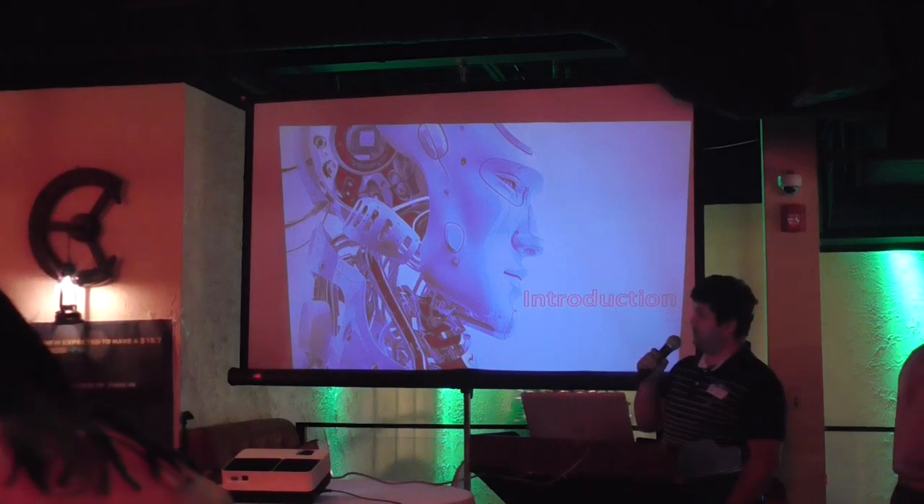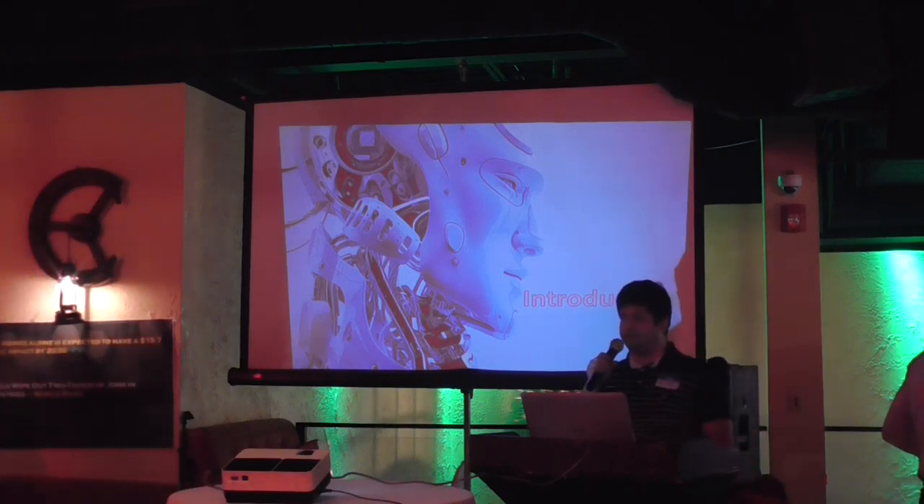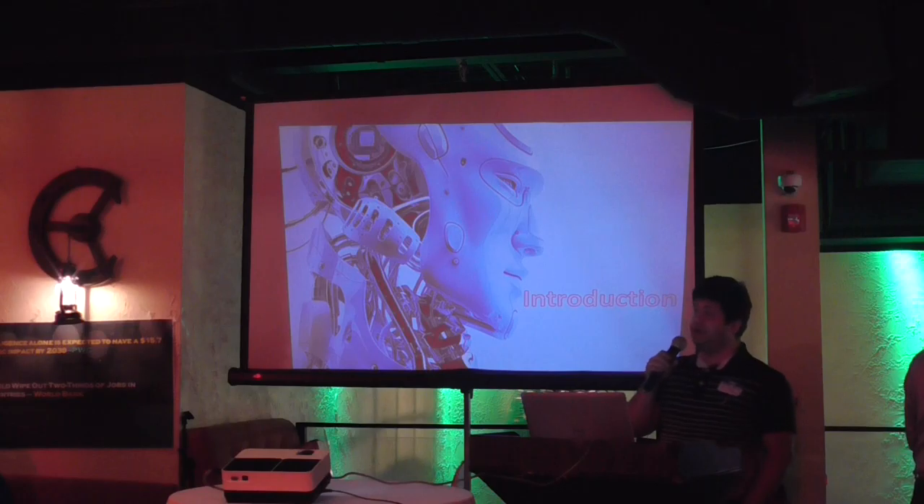What I am going to talk about today is a little bit different topic. I am going to talk about process automation in industry using industrial robots.